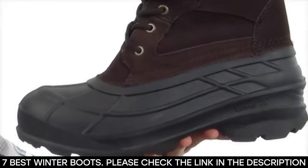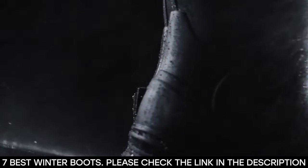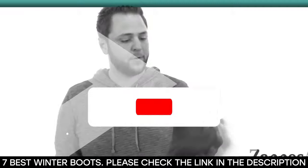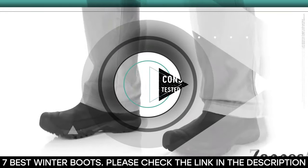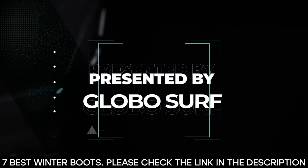They're constructed with durable materials, plus they have excellent traction and fit. You don't have to worry about scouting for the best winter boots — we've done the work for you. Before we get started, be sure to hit that like button, subscribe to our channel, and hit the notification bell so you never miss any of our upcoming content. This video is presented to you by GloboSurf.